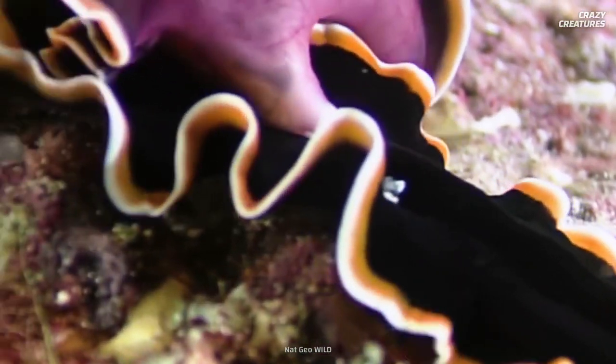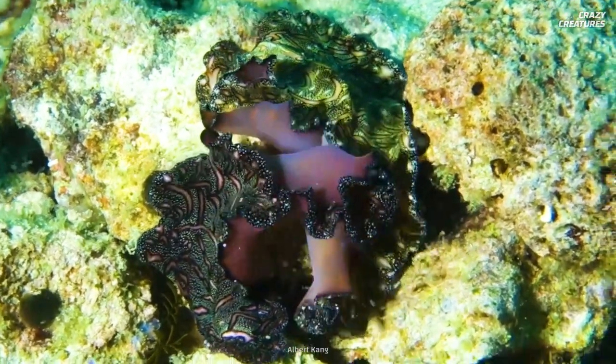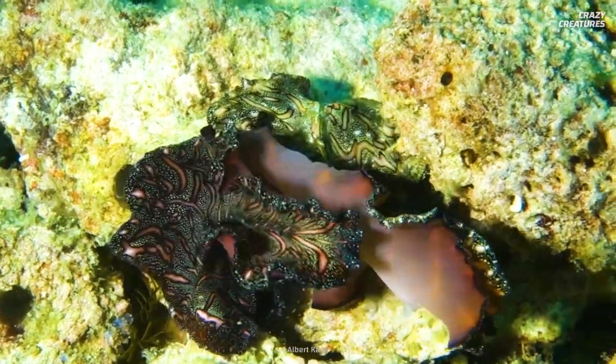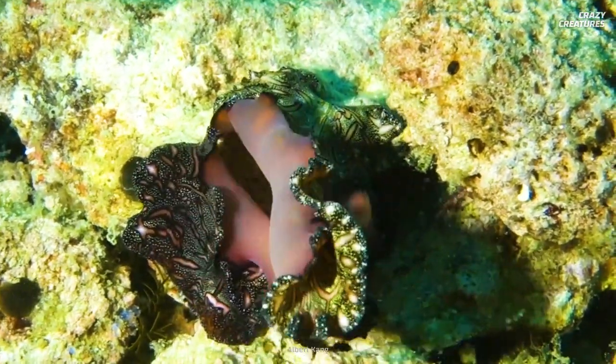The loser gets pregnant. And their weapons are one of a kind. Each flatworm fences with its two penises. Each Persian carpet flatworm has two penises to increase its chances of successfully stabbing its mating partner.